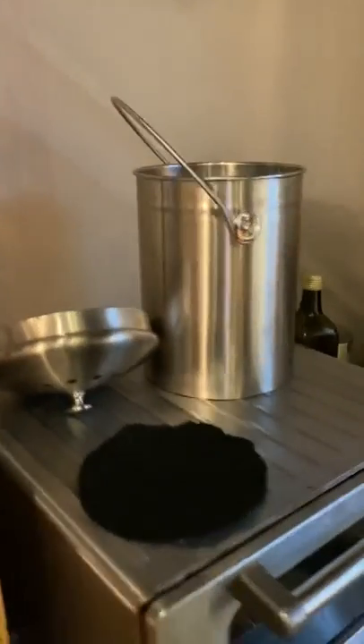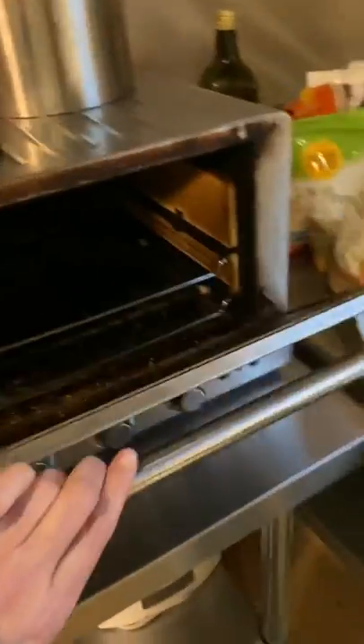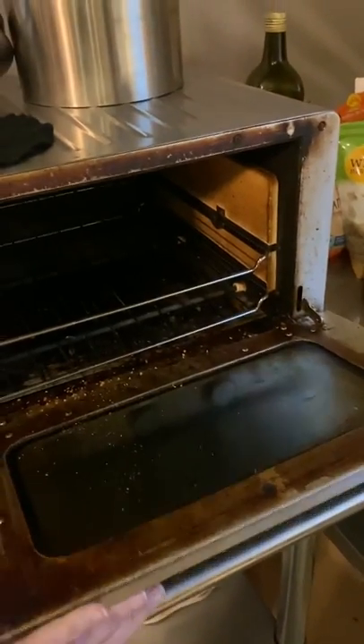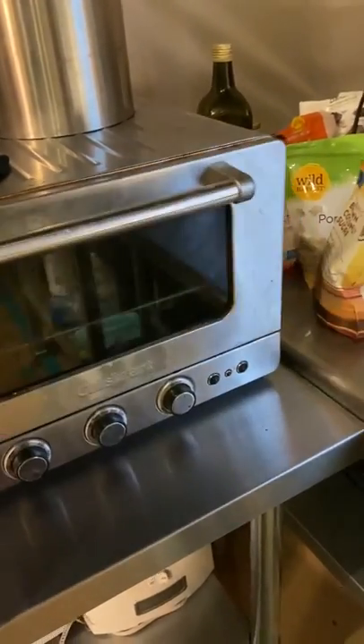And then we got this — this is our compost thing, which was just washed, and our toaster oven. I don't like toaster ovens. I don't have a concern for lead in toaster ovens. This is a very dirty toaster oven. It has all stainless steel.